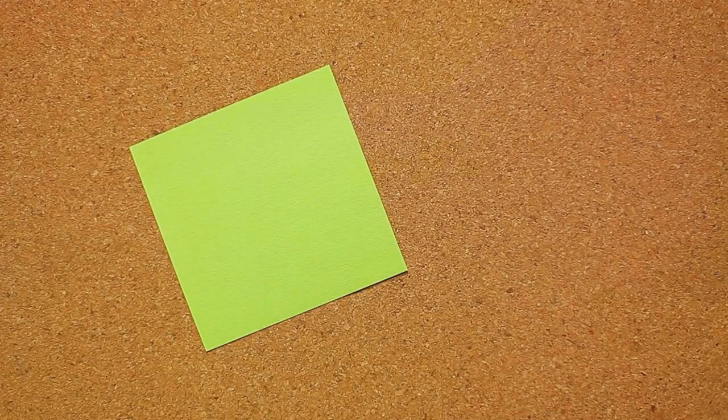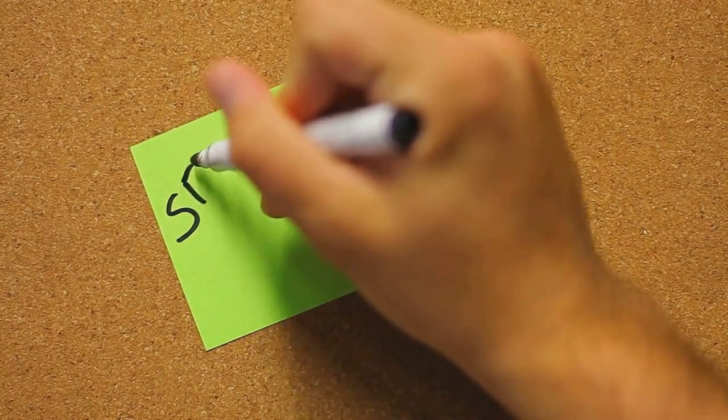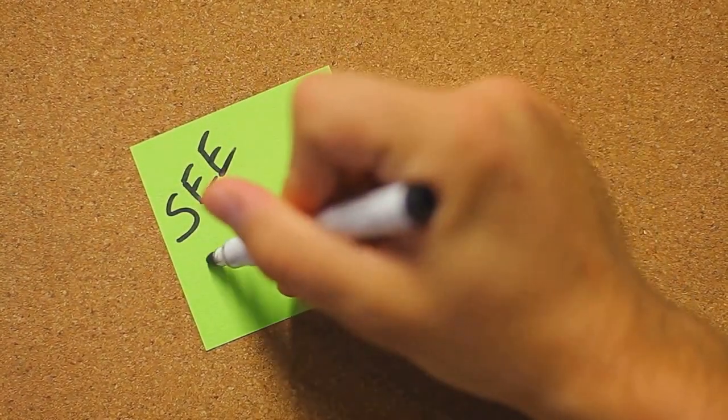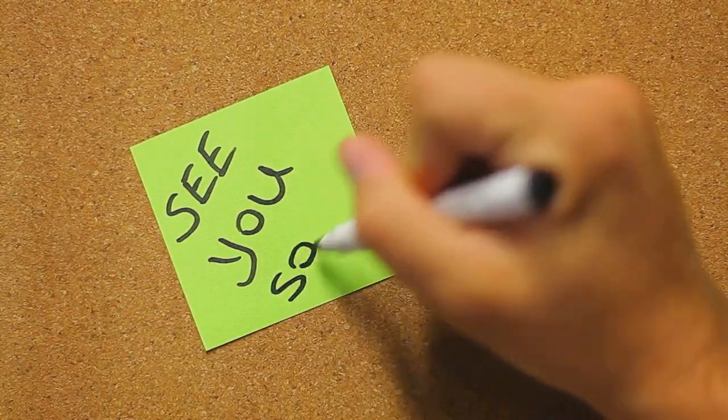This failed experiment sat unused for six years, until a colleague, Art Fry, saw its potential as a bookmark that wouldn't fall out of his choir hymnal. Fast forward a few decades and post-it notes have gone beyond being mere bookmarks.